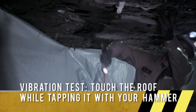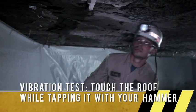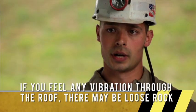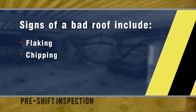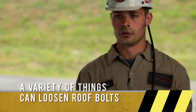Then you would do a vibration test. You would place one hand against the roof and use the other hand to smack the roof with your hammer or blunt object. You could feel the vibration travel from your hammer to your hand — you might have a loose piece of rock. Some signs that you have bad roof: flaking, chipping, rib-squeezing, or draw rock breaking up around the bolts.